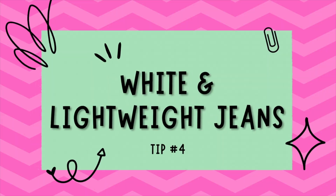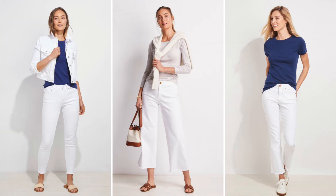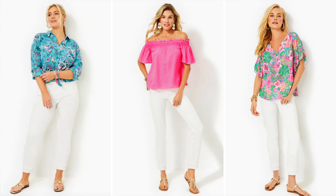Number four is white or lightweight denim jeans. When it comes to providing coverage while maintaining a chic and cool aura in summer, nothing beats the versatility of white and lightweight denim jeans. White jeans are a quintessential summer staple that emanate a fresh, clean look. Their light color doesn't absorb heat like darker hues, making them a cooler option for warm months. White jeans pair wonderfully with virtually any color or pattern, providing endless outfit possibilities.